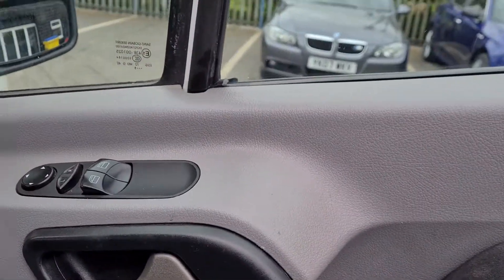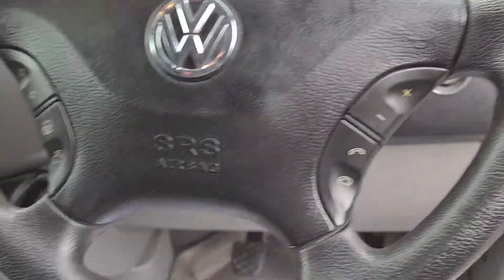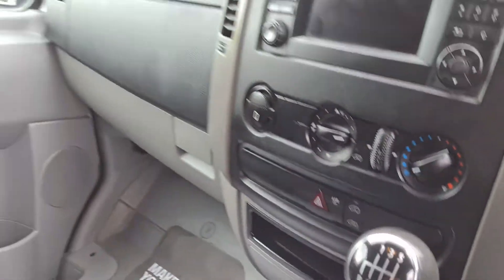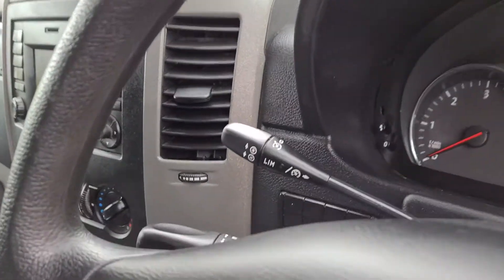It comes with electric windows, electric mirrors. It's got a multifunctional steering wheel for the Bluetooth, controls for the stereo system. Six speed manual. It's covered 38,000 miles. It also has cruise control.